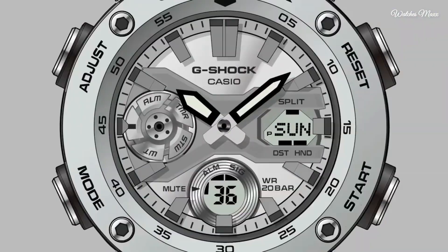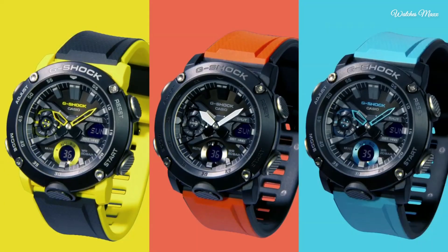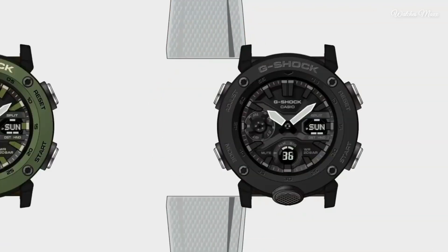The following features are equipped: world time, chronograph, countdown timer, alarm, perpetual calendar, backlight, and day.